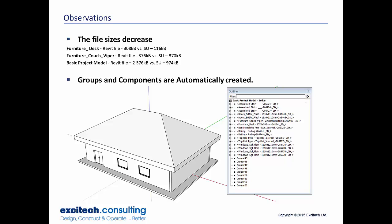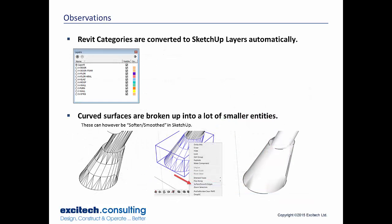Observations from the process: first, file sizes decrease — quite a lot smaller, which is good because they're easier to work with inside SketchUp. The curved sofa didn't decrease as much because curved surfaces are broken up into smaller sections. Groups and components are automatically created, displayed in the Outliner — your Revit roof will be turned into a SketchUp group or component. That's very useful as it helps overcome the stickiness of the model. Your Revit categories are also converted to SketchUp layers automatically.